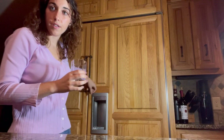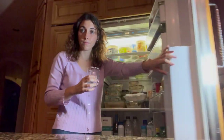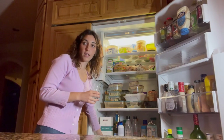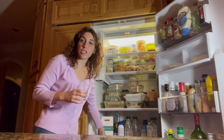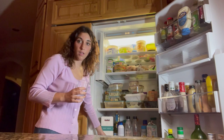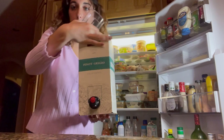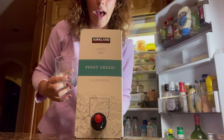Next, you will open your fridge, and in your fridge will be your boxed wine, as mentioned before. You might not have Pinot Grigio, but that's what we have.